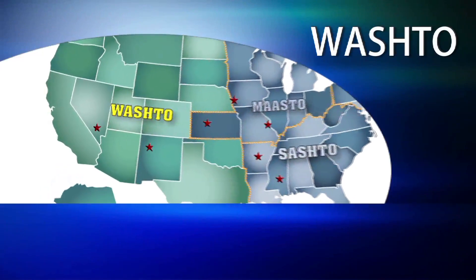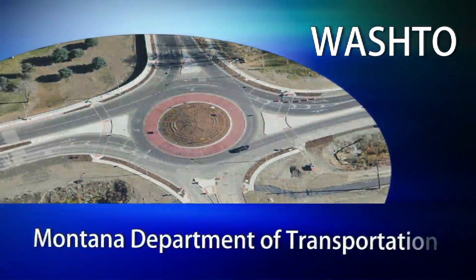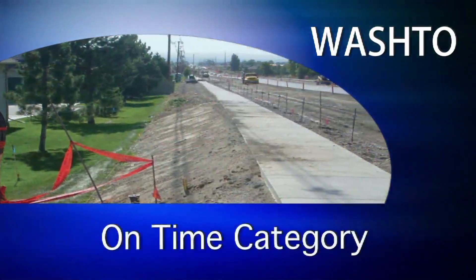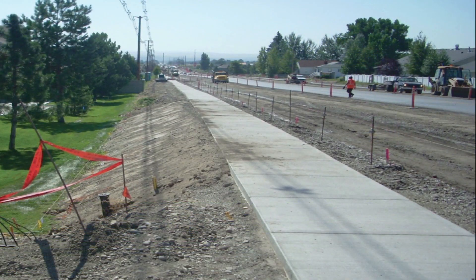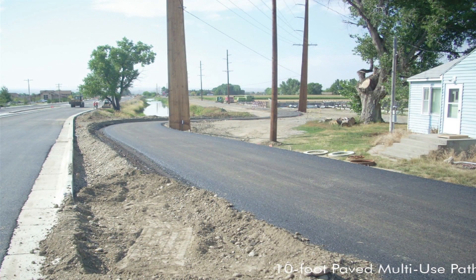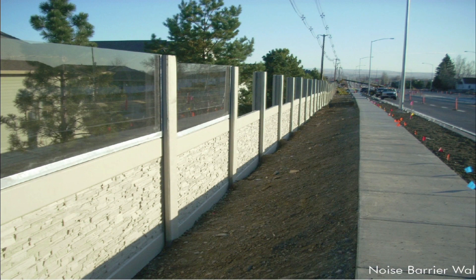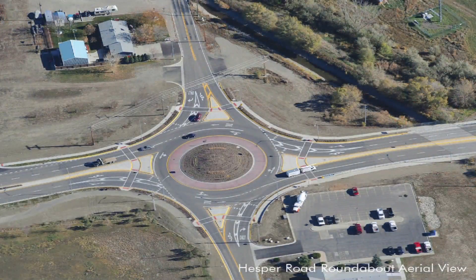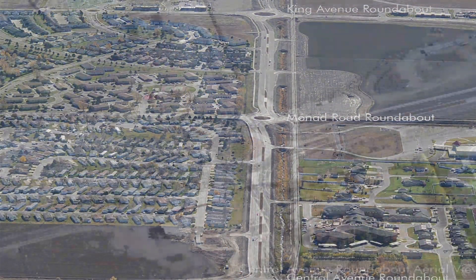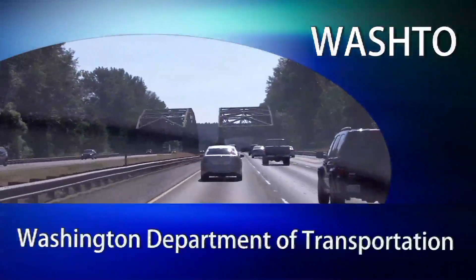The WASHTO finalist is the Montana Department of Transportation Shiloh Road Project, winner in the on-time medium project category. Located in Billings, Montana, this multi-phase project was designed to meet the multimodal development needs along the corridor for years to come. The project overcame a number of obstacles, including an accelerated project delivery schedule, and was funded partially using American Recovery and Reinvestment Act funds.